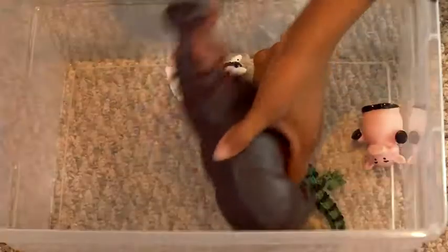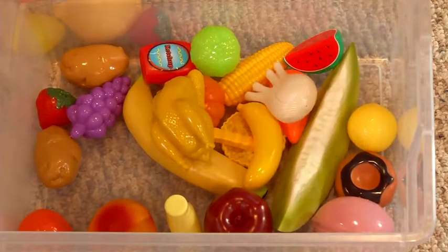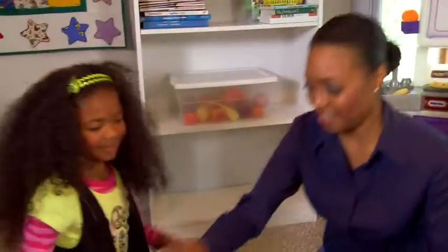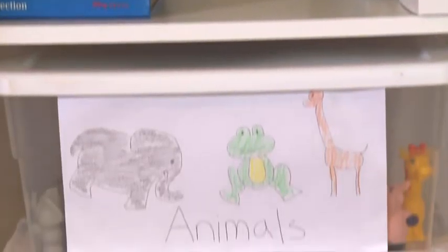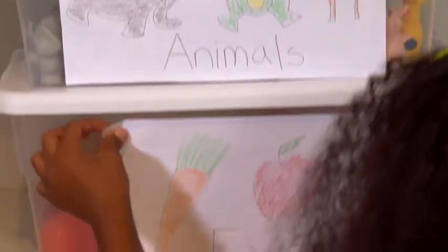Keep toys in see-through containers or containers without lids because kids can see what's in them. Keep toys and games on a low shelf in a place kids know they'll always be. Labeling helps too — try combining a picture with the word. Besides being early preparation for reading,